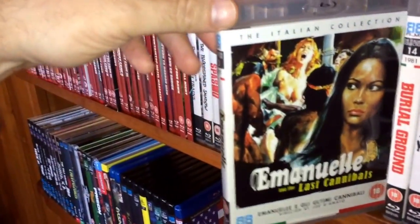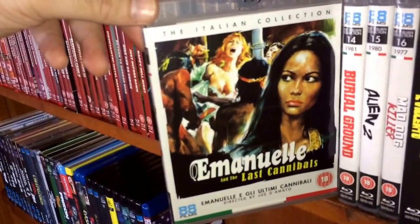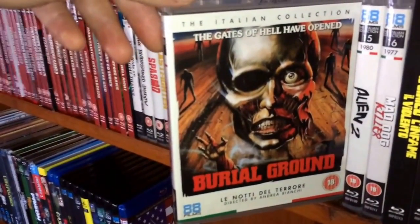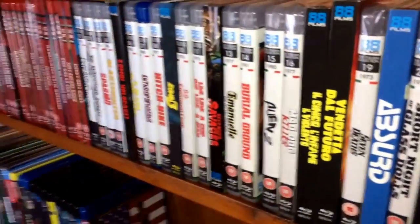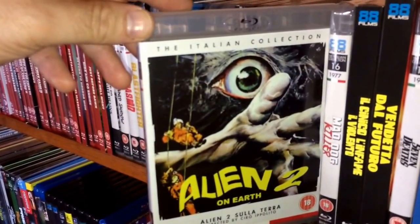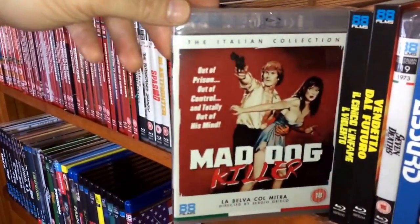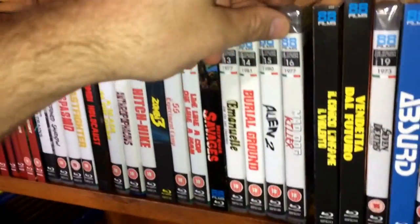Number thirteen, from 1977, is Emanuelle and the Last Cannibals — another Joe D'Amato film. Number fourteen, from 1981, is Burial Ground — a pretty good zombie flick, and I have several different editions of this one. Number fifteen, from 1980, is Alien 2 on Earth — a very low-budget Alien ripoff, but still fun. Number sixteen, from 1977, is Mad Dog Killer — another poliziotteschi film.